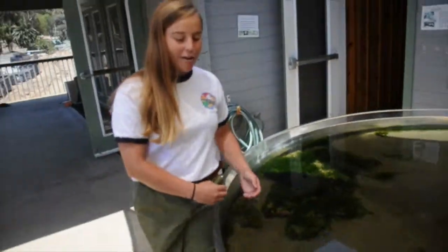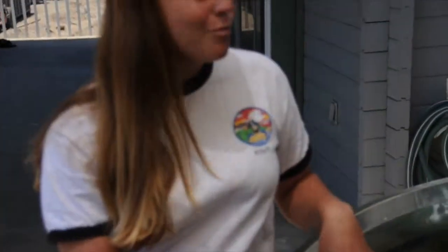Out here, we have our shark touch tank. We have horn sharks, a leopard shark — this is our leopard shark. And we have six stingrays and a shovelnose guitarfish. This is by far the kids' favorite tank because they get to be up close and personal with all the animals and pet a shark.